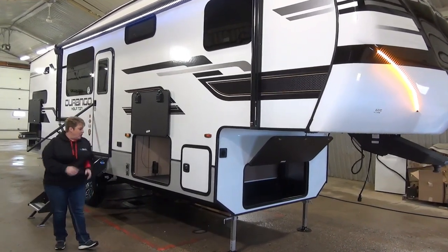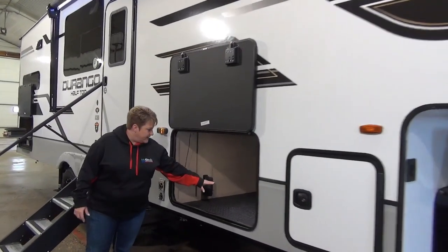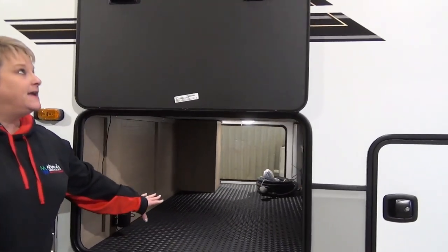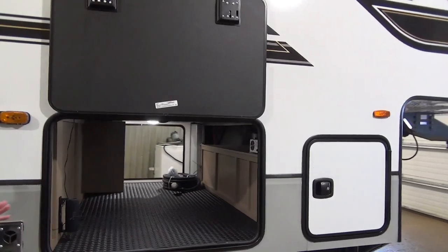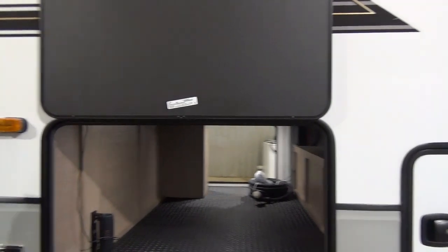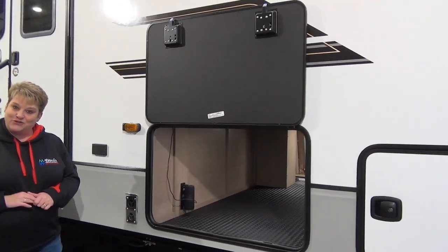Moving along here, full pass-through storage, totally unobstructed. They've got the coin floor in here, sealed off nicely. They don't do the outside speakers, but they do provide you with the JBL Bluetooth speaker, so that's really convenient. Pair it up with your phone and have your tunes playing outside as you choose.